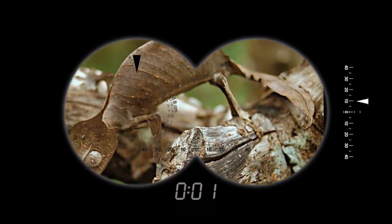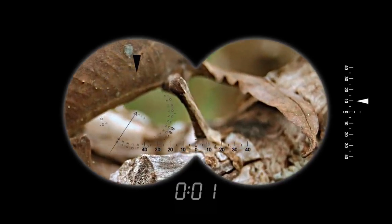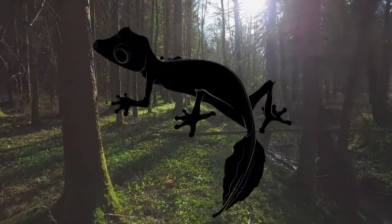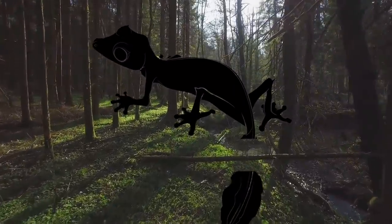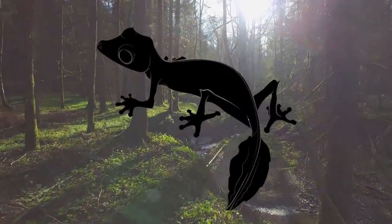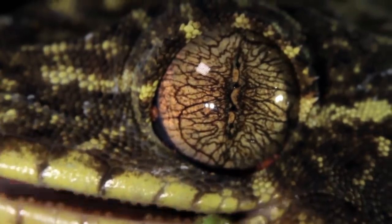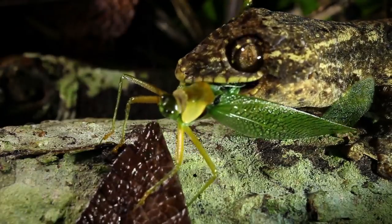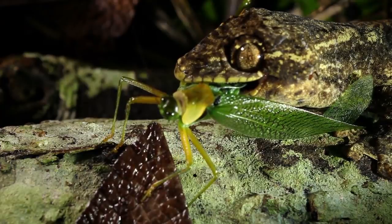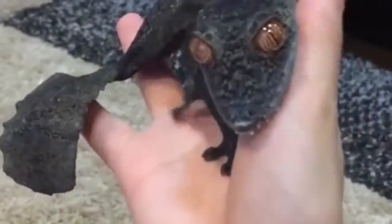Not only can the gecko change color to match its background, but it has a flap of skin that helps prevent it from casting a shadow. If attacked, it won't hesitate to snap off its tail, leaving the enemy holding a dead leaf instead of its crucial body parts — the tail will grow back over time. Like other geckos, they will also bark, scream, and hum at attackers. If all else fails, they open their mouths to show off their reddish tongue, and their eyes will turn red — which is why the native people of Madagascar fear this gecko like they fear the aye-aye, believing it to be a bad omen.